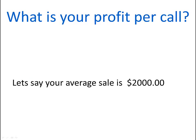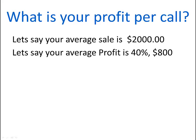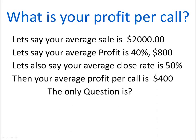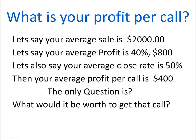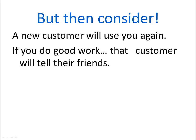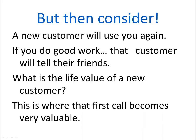So what is your profit per call? Let's say your average sale is $2,000. Let's say your average profit is 40%, or $800. And let's say you only close half the people that call — then your profit per call is $400. But then consider: a new customer will use you again. If you do good work, that customer will tell their friends. So what is the life value of a new customer? That's where the first call becomes very valuable.